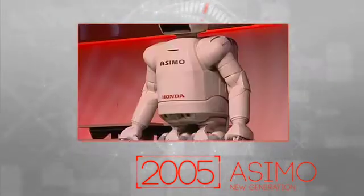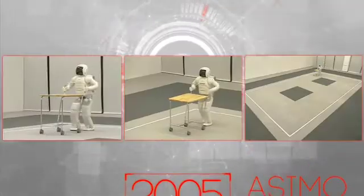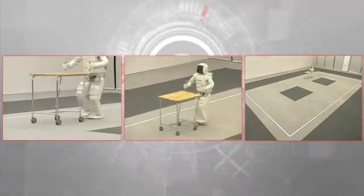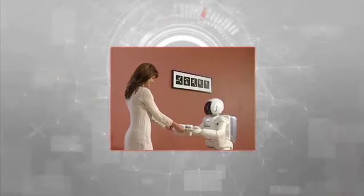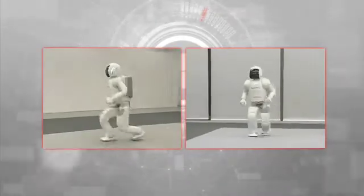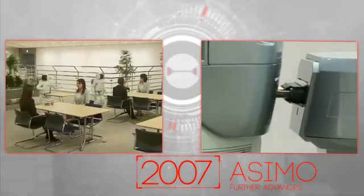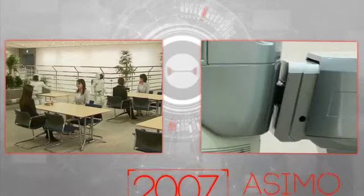Since its introduction, Honda engineers have continued to refine and improve ASIMO, and in 2005 these efforts led to a new generation being unveiled. This ASIMO could carry out a number of simple tasks, such as pushing a trolley or delivering a tray, and most impressively, ASIMO could now run. Further advances came in 2007, enabling ASIMO to collaborate with other robots and even recharge itself when low on power.